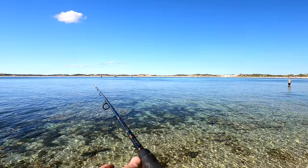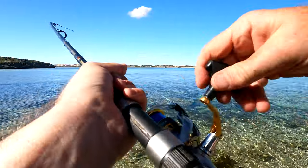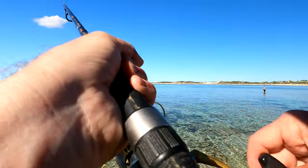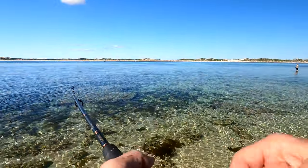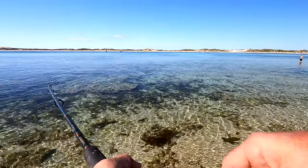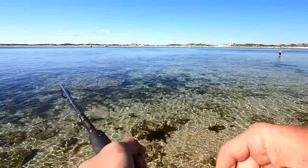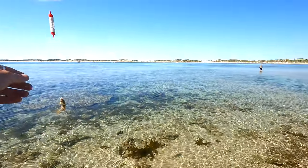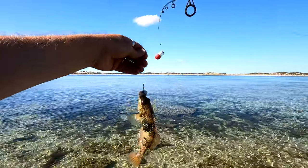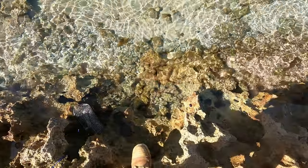I've changed over to mullet for bait. Fish has taken the bait — let's see what we got. I've changed bait so I'm using mullet, and now I'm catching these things. It's a rock cod — no good. There he goes.